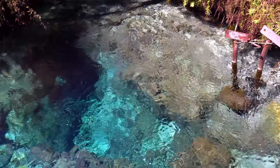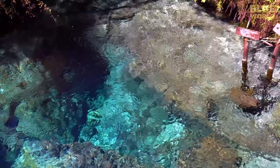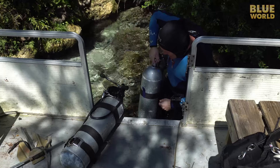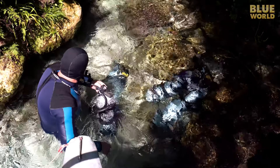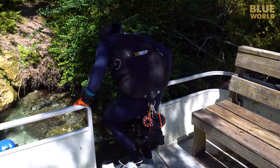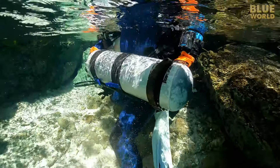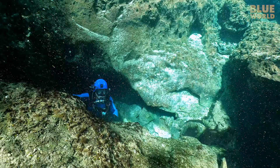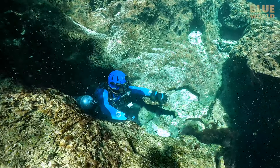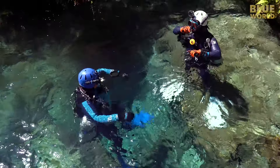We got some pointers from local instructor Mehdi Zanetti, so we know this is going to be a very tight cave, which sounds fun. With this in mind, we suit up for some adventure. We have a quick peek inside so we can figure out our plan, and we decide to bring only GoPro cameras because our regular cameras are too big for this cave.